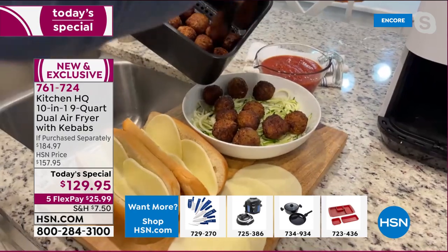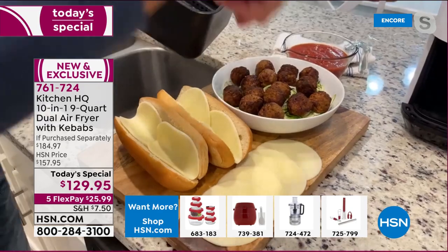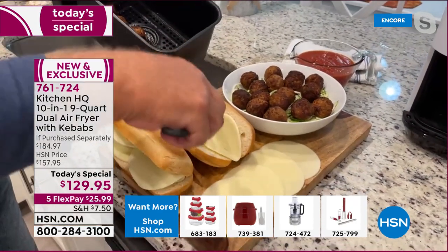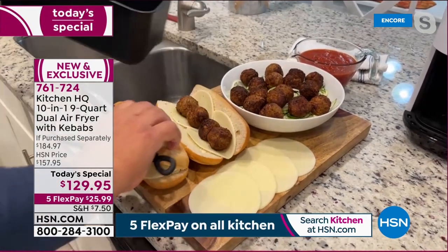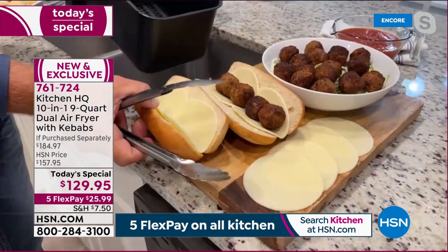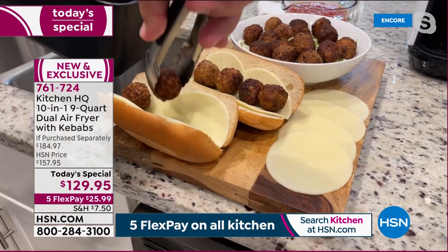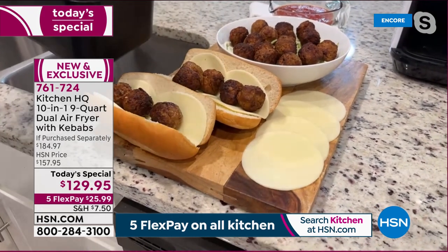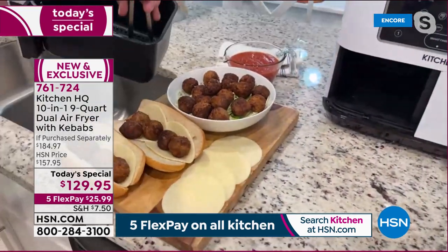Item number 761-724. Air fryers are the most popular tabletop appliance and most people use theirs every day. As John says, if air fryers had come out before microwaves, microwaves might never have been invented — they're so quick and easy. Meatballs done in the air fryer can be used for meatball subs in just three minutes.